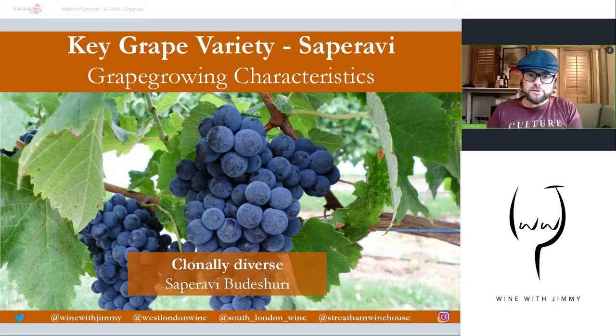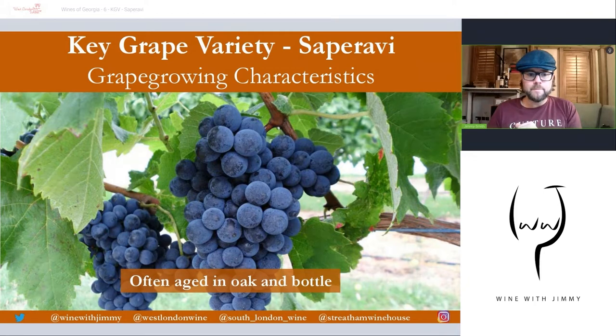Saperavi is also quite clonally diverse, with at least 17 mutations or clones. There is Saperavi Budeshuri, which is Saperavi with long berries — often shortened to just Budeshuri. It is often interplanted alongside Saperavi, can be co-fermented, and may not be named separately on the label. Budeshuri is a mutation of Saperavi with lighter-coloured flesh and more floral characteristics, and many believe it represents a more elegant expression of Saperavi.